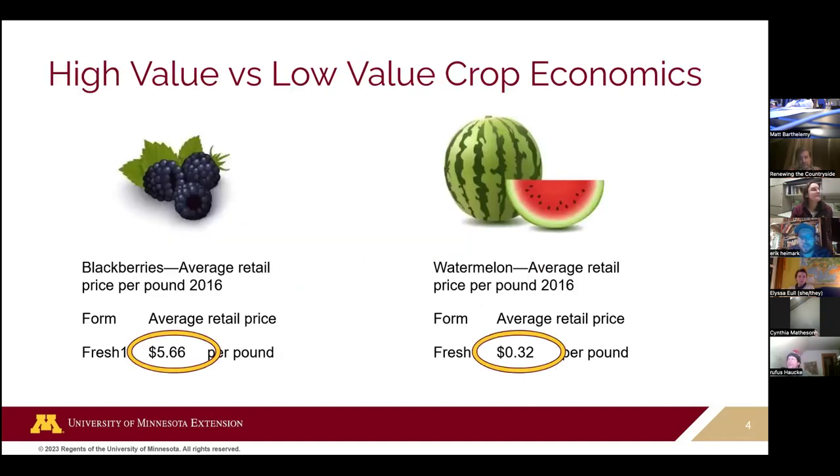High tunnel space is expensive — we talked about how much energy and money goes into starting a high tunnel, and putting the crop in costs time and a lot of labor. We want to make sure the crops we're growing have a high return on investment. This can be a lot of different things.